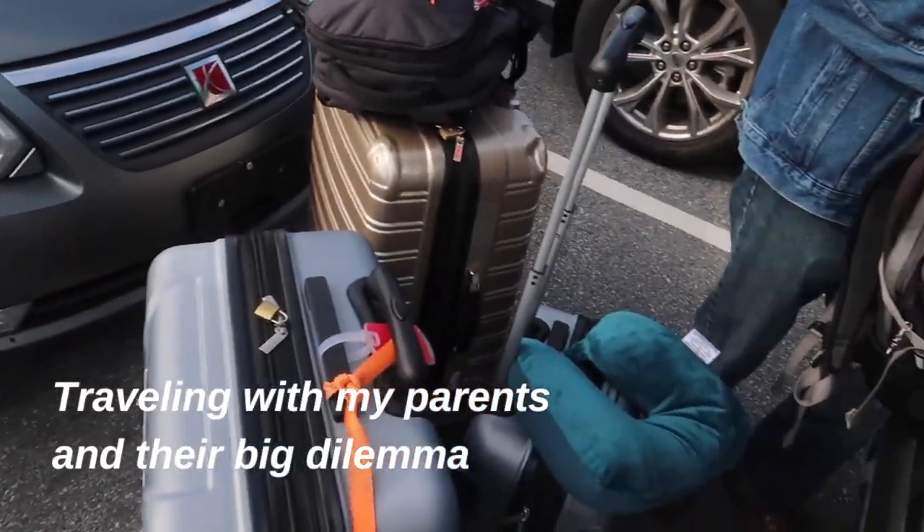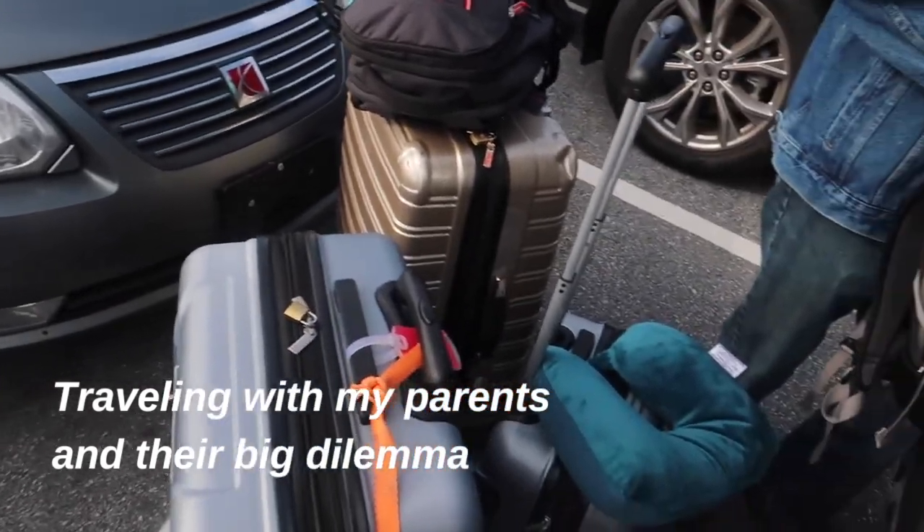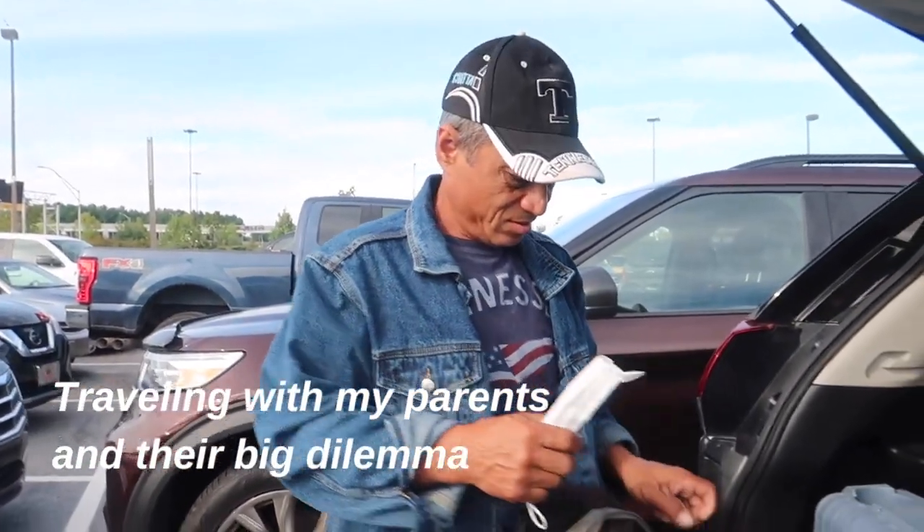Do you want to wear a hat? This hat? I have a Nike Tennessee Volunteers hat right now. Do you want to wear this? No, I do not want to wear a hat.